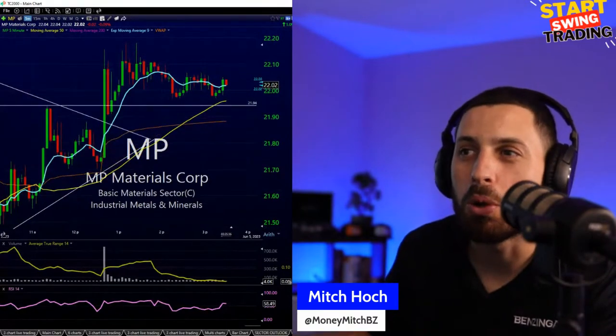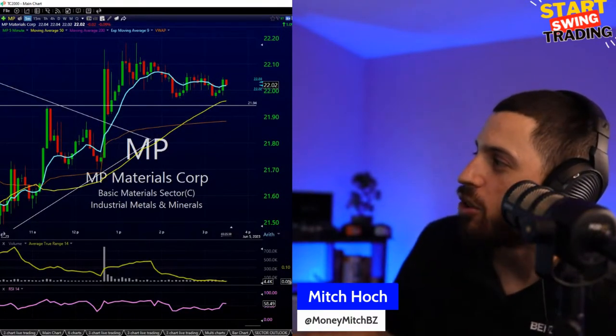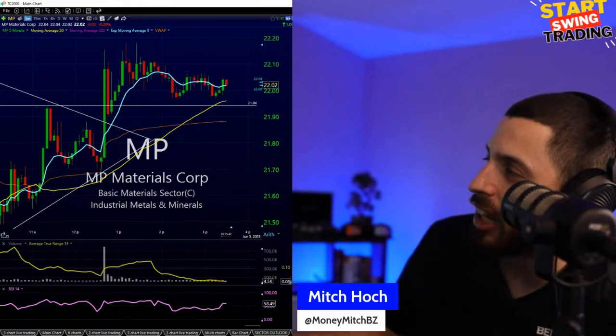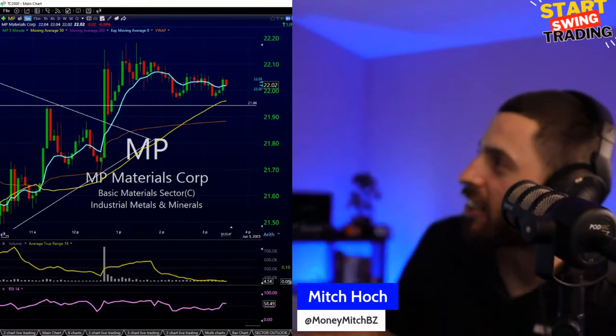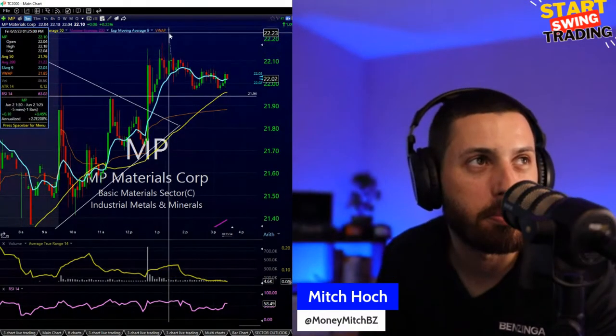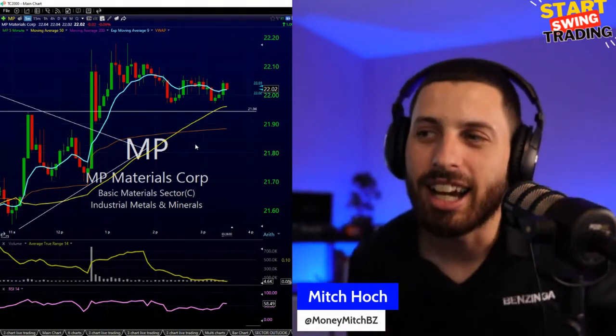I still have MP Materials from this morning in the Moomoo small account challenge — I got it at 21.65. It's had multiple attempts to get towards the 22.20s, which is where I really want to take some profits. I'll see if I can get a push towards the close and take my money and run. If not, I might actually swing this — though I like to swing when I'm deeper in the green.